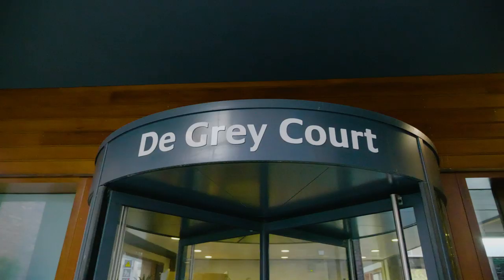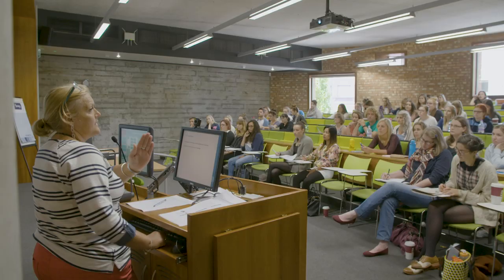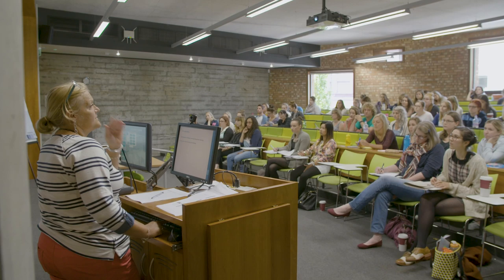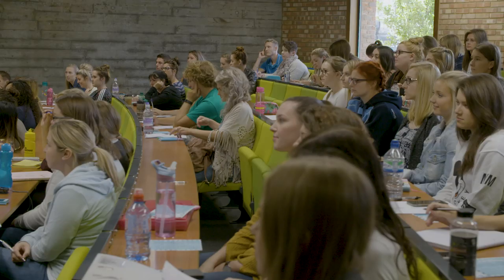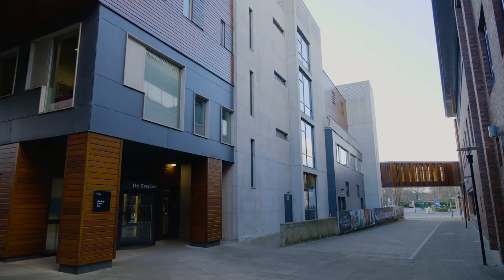Right now we are in our de Grey building, which is home to the York Business School. A lot of business students and academics are based here, with business offices upstairs and lessons held throughout. If you come on an open day or a decision day you may have an interview here, and this is your main information point where you'll meet all our staff. De Grey is also a very eco-friendly building — it's designed to keep warm in winter and cool in summer, so there's no need for radiators or air conditioning, helping York St John reduce its carbon footprint.